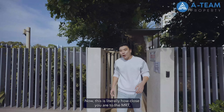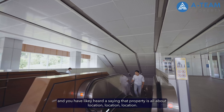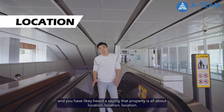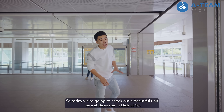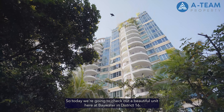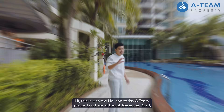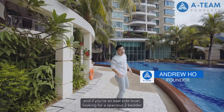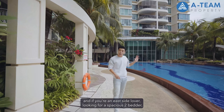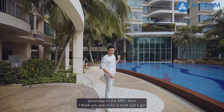Now this is literally how close you are to the MRT. And you have likely heard the saying that property is all about location, location, location. So today we're going to check out a beautiful unit here at Baywater in District 16. Hi, this is Andrew Ho and today 18 Property is here at Bedok Reservoir Road. And if you're an Eastside lover looking for a spacious two-bedder doorstep to the MRT, then I think you're in for a treat. Let's go.